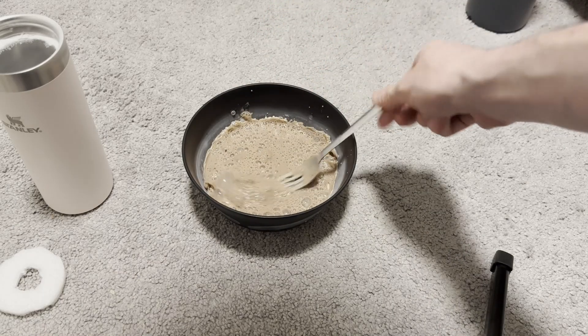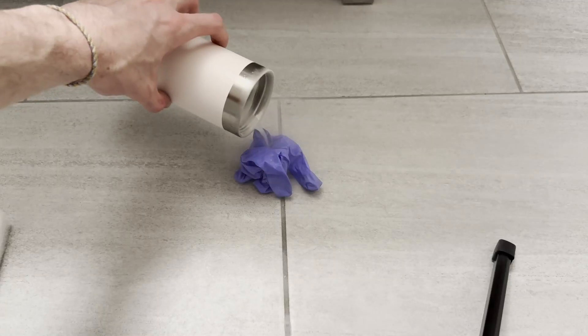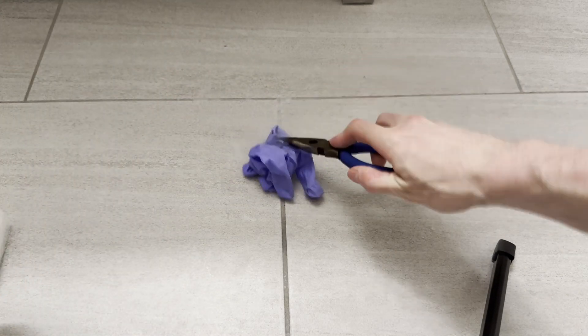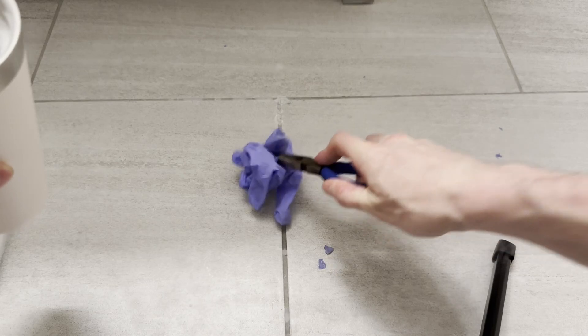That is some shitty expensive ice cream. We can also do the classic of freezing a glove — actually, how about we burn some things?